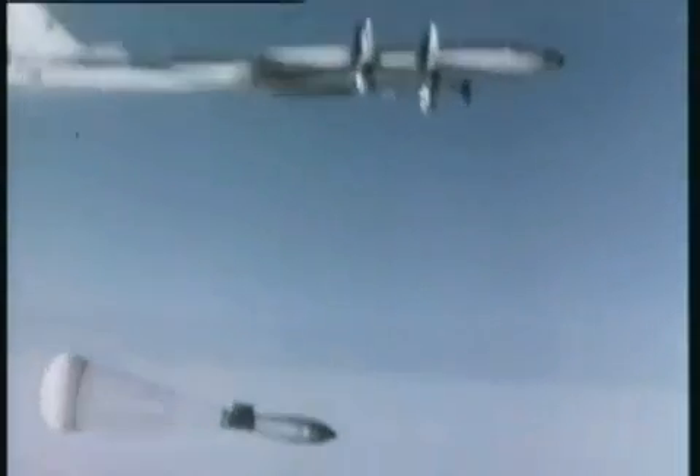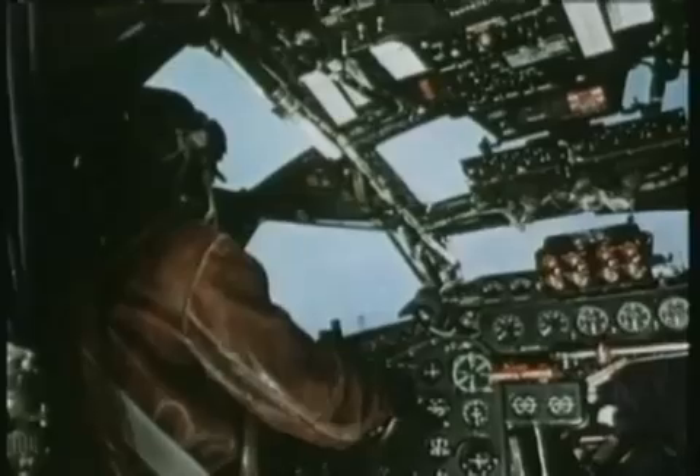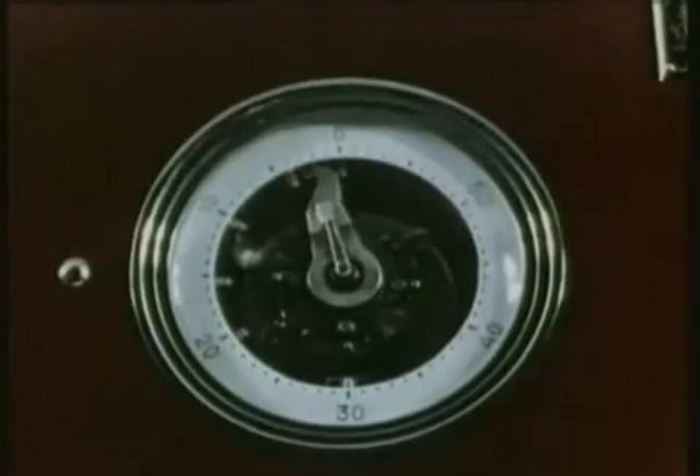The exact moment of release was controlled from the ground. The bomb had been given a parachute to slow its descent and give the crew more time to escape.